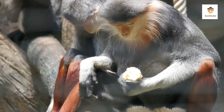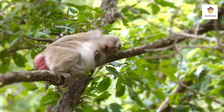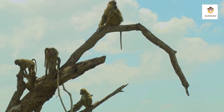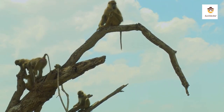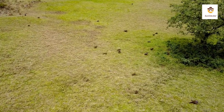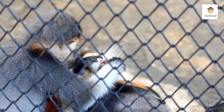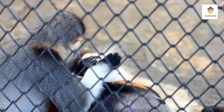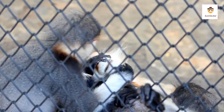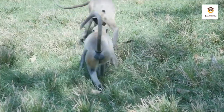Red Shanked dukes are arboreal and diurnal monkeys that eat and sleep in the trees of the forest, like all monkeys. They are social animals that live in groups of 4 to 15, but may also gather in groups of up to 50. A group usually consists of one or more males and approximately two females per male. Both males and females have their own hierarchies, and males are dominant to females. Both males and females will eventually leave the group they were born into.